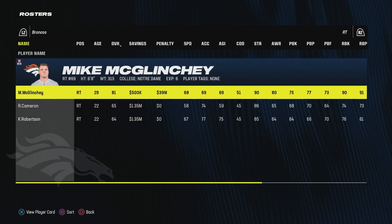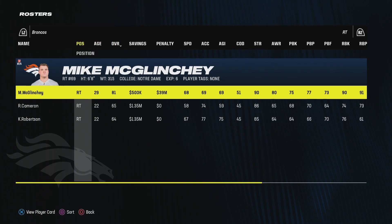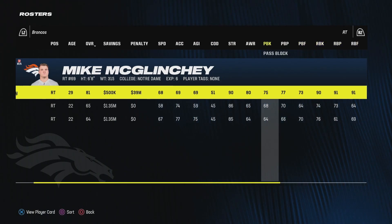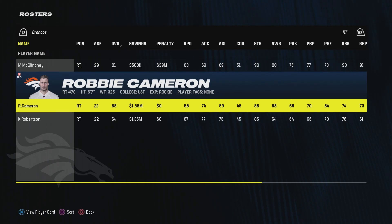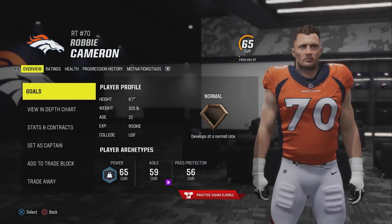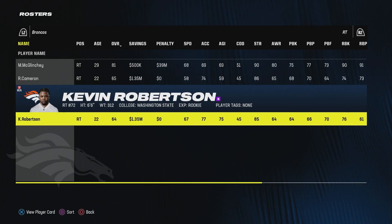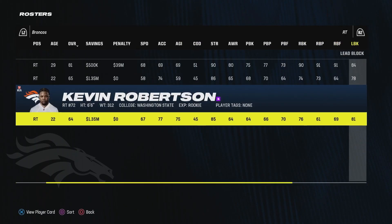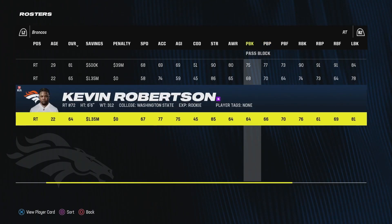Right tackle is still Mike McGlinchey. We could look to trade him now as his savings aren't negative — he was second in the NFL in sacks allowed last season. He gets paid a lot of money and allowed a ton of sacks; he's more of a run blocker with only 75-77 pass blocking ratings. Robbie Cameron is a UDFA out of USF — 65 overall for a rookie is not bad. Kevin Robertson has pretty good speed but is not a great pass blocker and a pretty bad run blocker, so I'm more interested in Robbie Cameron.